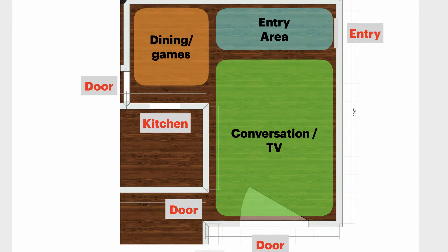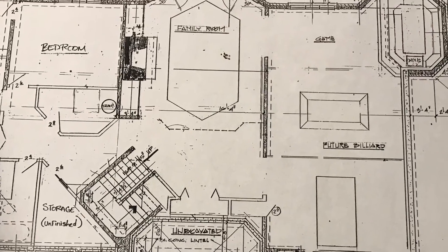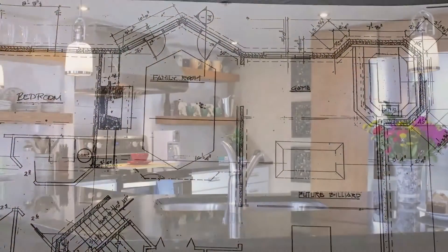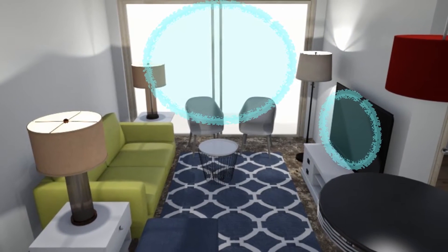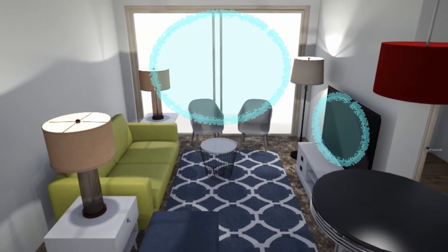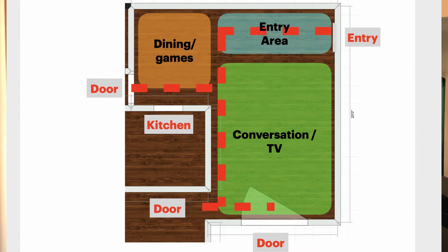First, you need to make decisions about function and organization. You need to think about what activities will go on in your room and what supplies you will need to do those activities. You can't just throw furniture, draperies, and pillows into a room and expect it to function well. You need to think about function first. This applies whether you're planning a whole house or you just want to make your countertop more attractive. How your room functions will include considering how your furniture will be arranged and what size it will be, taking into account focal points and foot traffic paths.